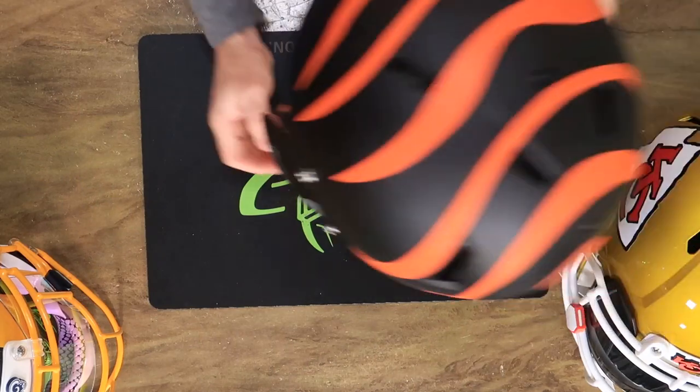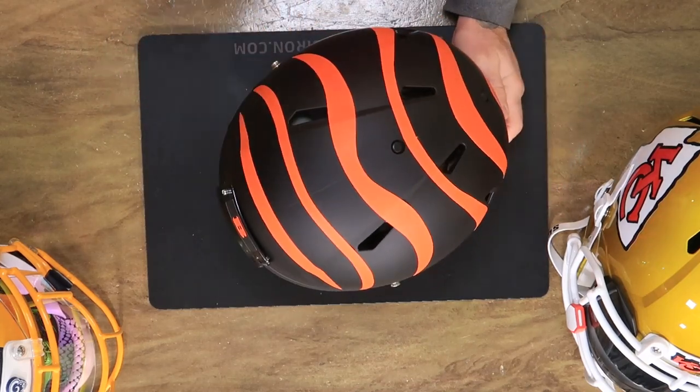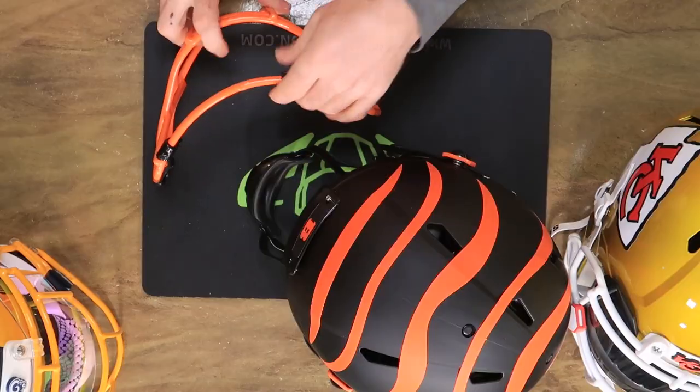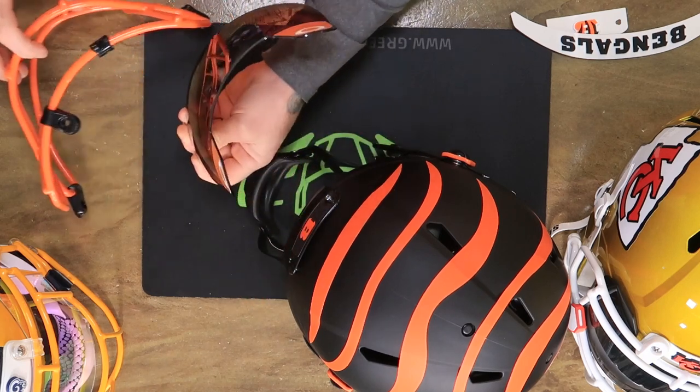Let's get into this Cincinnati Bengals Riddell Speed Authentic Eclipse helmet — I am shocked we still have one of these. The Eclipse helmets were crazy popular. I kind of got a little carried away with this one. We have a black hard cup chin strap with white, orange on the upper buckles, an S2B SP face mask dipped in our burnt orange — just look at how great that is. I built one of these similar to this a while ago during the whole Eclipse series. And then I have an Oakley Legacy Prism Black visor with the orange and white Oakley tabs on there.